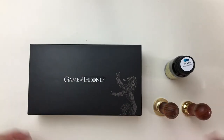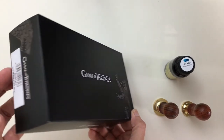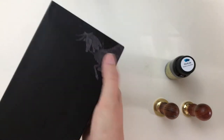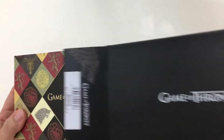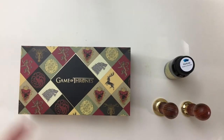So let's see what they've sent me. This is the outer box — it's got all the different emblems. There's the dragons, Lannister, Baratheon — you get the idea. Inside the box is this nice gift box.